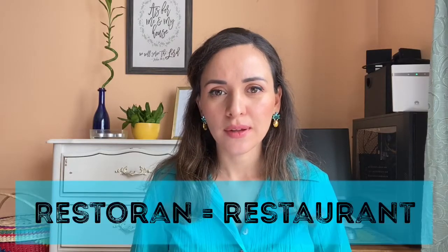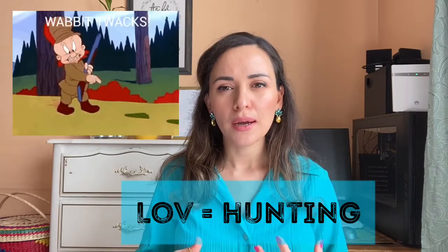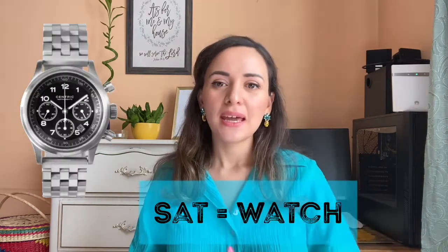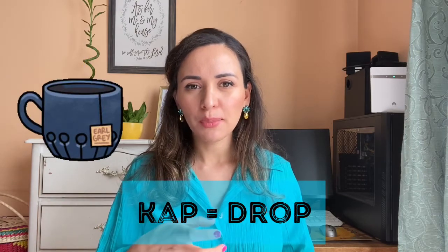Number twenty-three is 'restoran,' which is 'restaurant' — pretty much the same. Number twenty-four is 'lov,' which sounds like 'love,' but it means 'hunting.' Number twenty-five is 'sat,' which means 'watch' — in English it's like 'I sat down.' Number twenty-six: 'kap' means 'drop' in Croatian. My husband Stefan says it sounds more like 'hop' or 'cup,' but to me it sounds like 'cap' — we can't agree, so let us know in the comments!